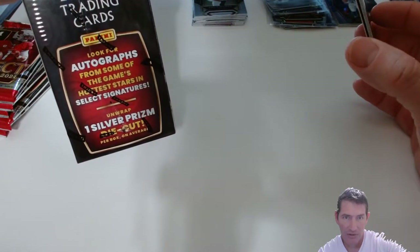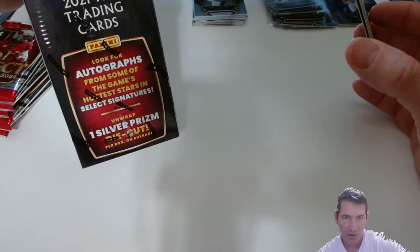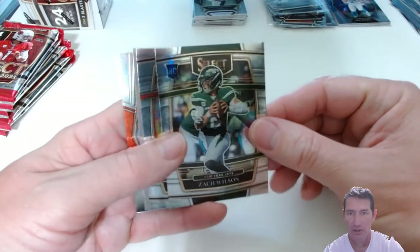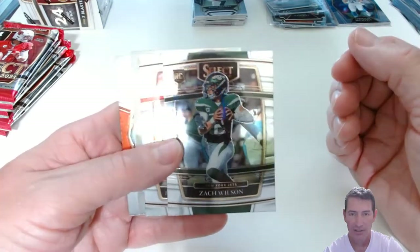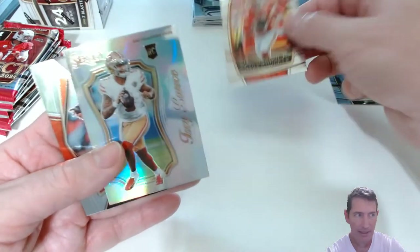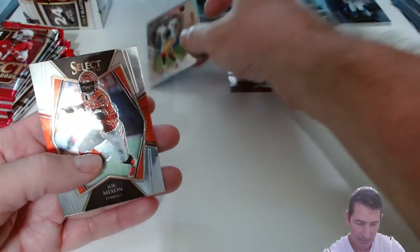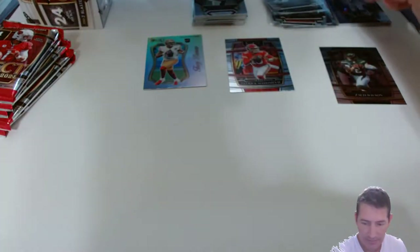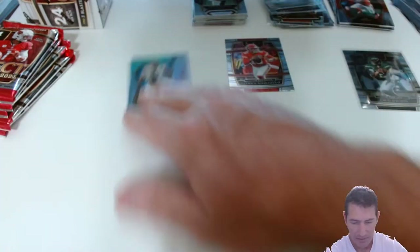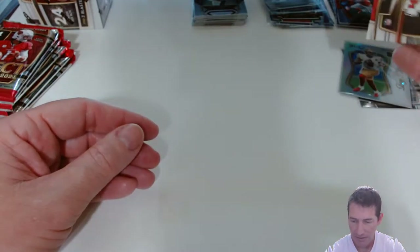One silver prism die cut per box — okay, so maybe we got a chance to get an auto. Sweet, I didn't know that. There's a Zach Wilson right out the gate, and a Patrick Mahomes — a Zach Wilson and a Patty! Okay, a Trey Lance Select, and a Joe Mixon. I'll go ahead and sleeve up this Zach — all of them, right? Probably not the Patty because that's just the base. I wasn't aware about the autos — I wonder how many autos you get in a case.